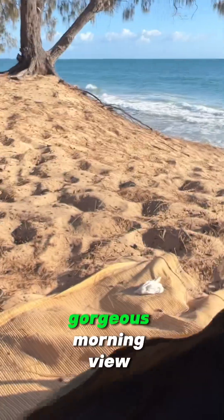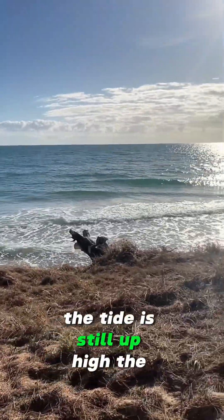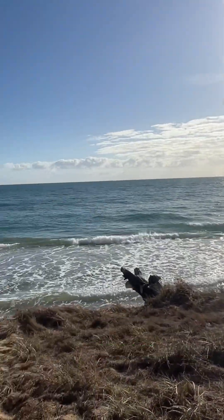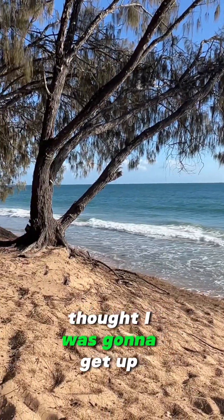Look at this morning — gorgeous morning view. The first thing I see when I wake up: the tide is still up high, the water, the sun is beaming. I think it was about a 6:30 wake-up, so a little bit later than I thought I was going to get up.